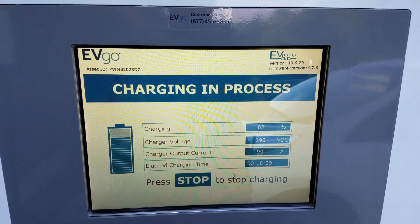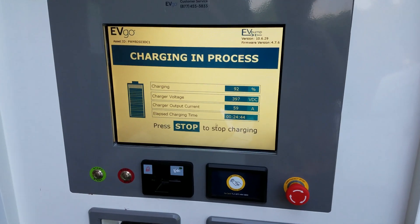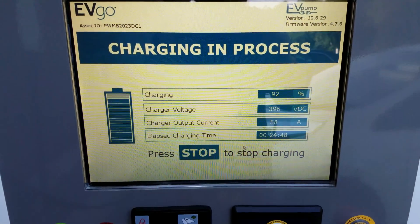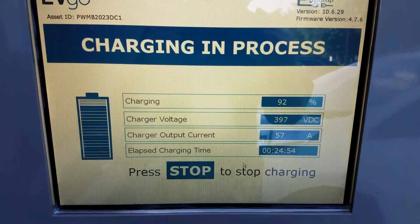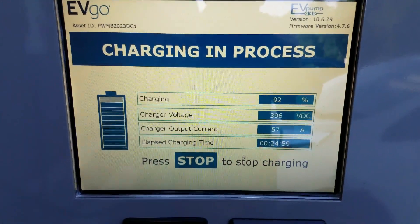This is where it starts slowing down. Once you reach around 90 percent it starts slowing down — it was at 98 amps the whole time and now we're down to about 50 amps. That's to protect the battery. But it's still charging a lot faster than it would be plugged into a level two, let alone a level one.